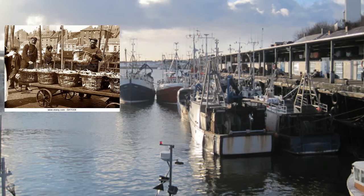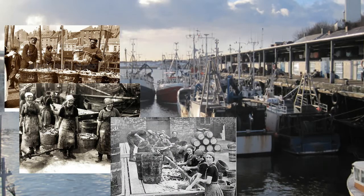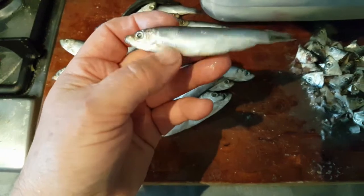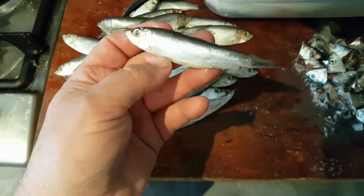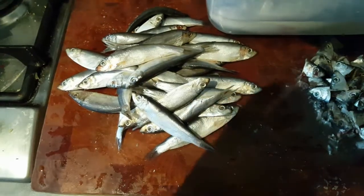We'd go down to a little corner of the jetty called Sprat Land and we'd fish there with old guts. You know what, we would just bring home bags full of these. Happy days — you never went hungry if you had a hoop, a bit of line, and a bit of old limpet. You could pull these things in all day long.